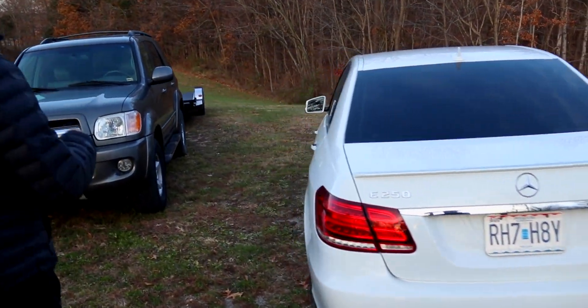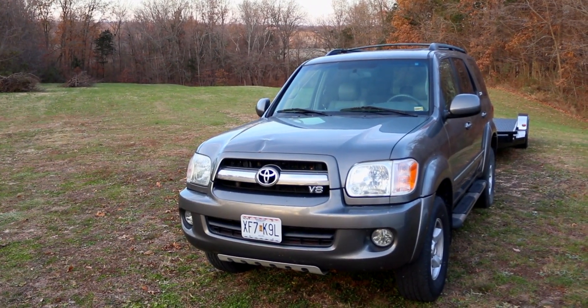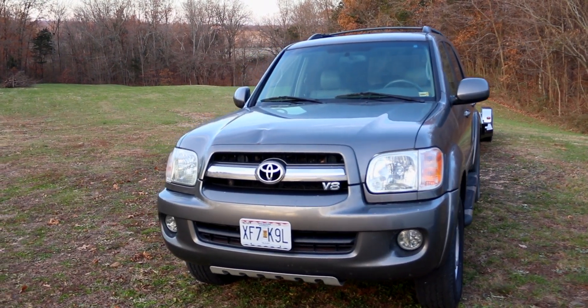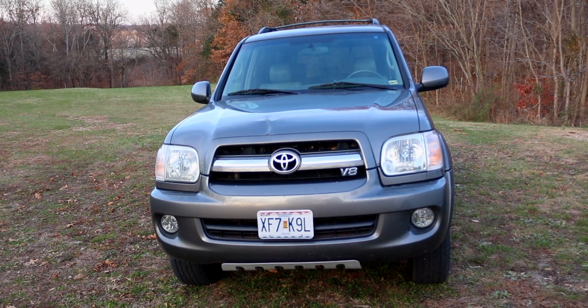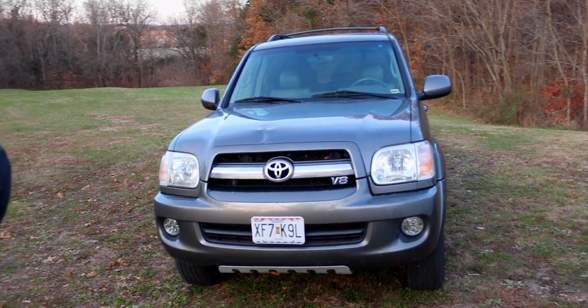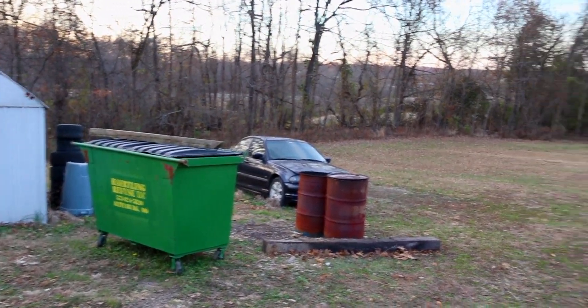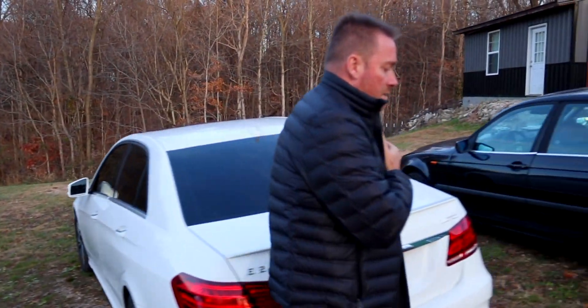We have the Sequoia, which right now this very minute we have no plans to sell — maybe never. I'd like to get something for a tow vehicle with a lot less miles on it; that thing has about 240,000 miles on it. And then our other car back there is a parts car that is getting — one way or another — the hell out of here.